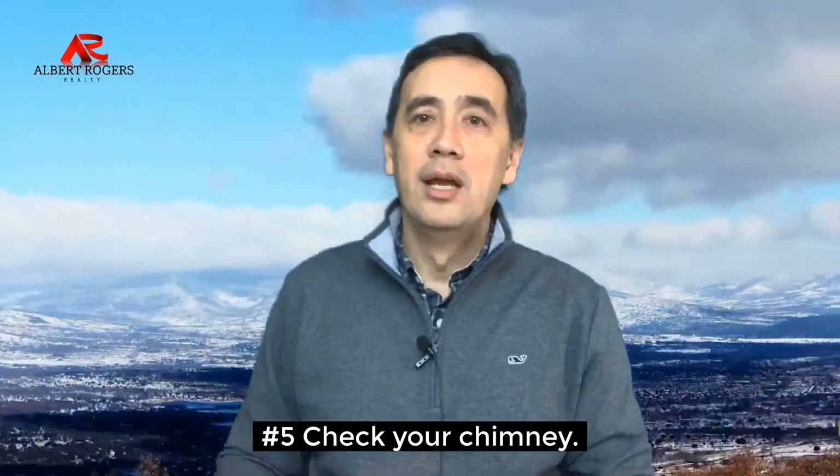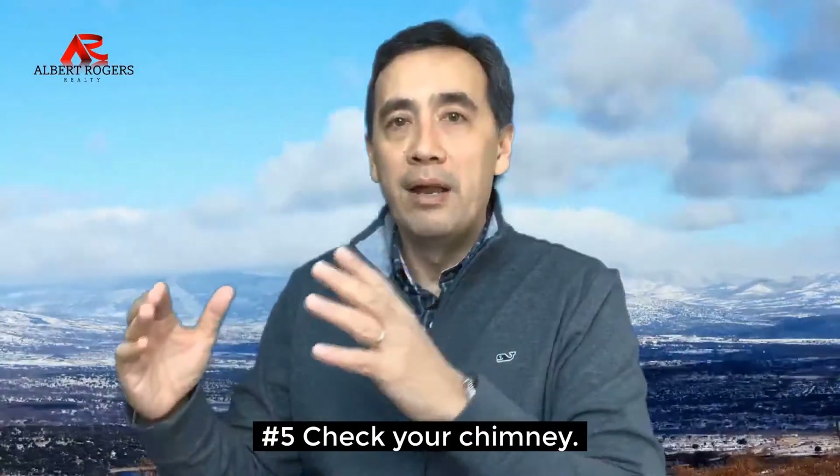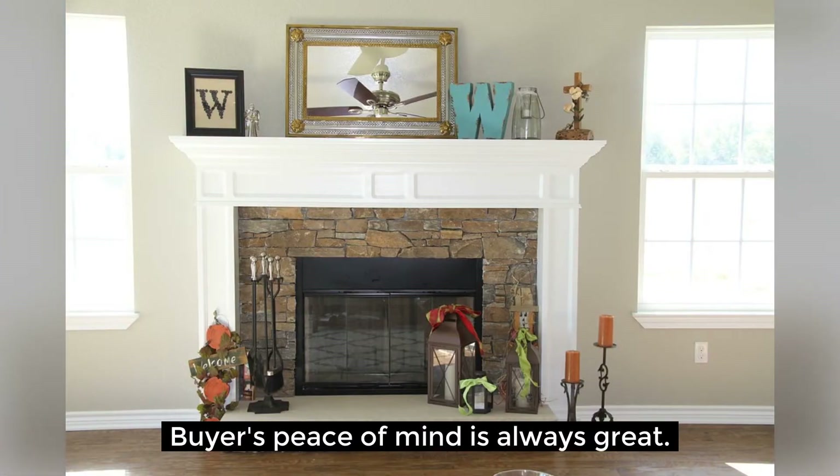Number five, check your chimney. If you have a fireplace, make sure it's cleared and free of any fire hazards. This is an easy way to give buyers peace of mind, and you too can enjoy a homey hearth until your home sells.